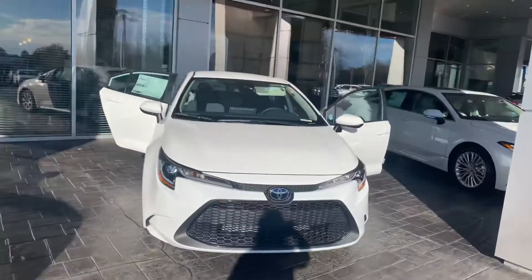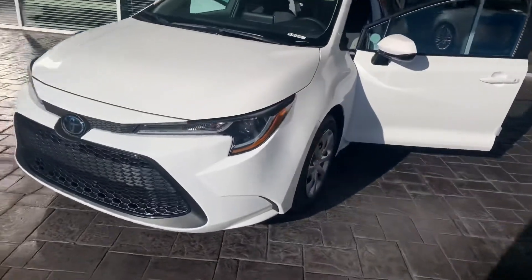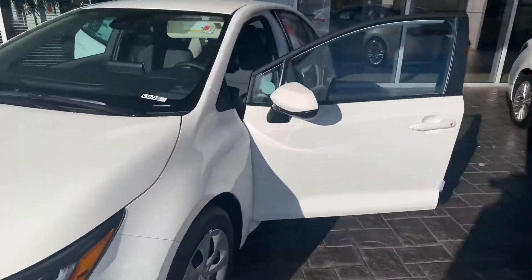Hey, it's Wanda here at LaGrange Toyota, doing a short overview of the 2020 Toyota Corolla LE. This vehicle is equipped with your daytime running lamps. You're also getting your 16-inch wheels and tires. You have your power side mirrors.